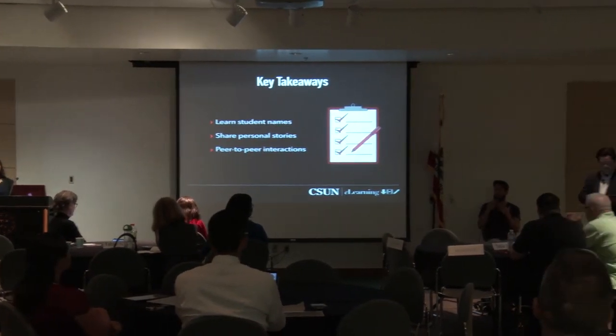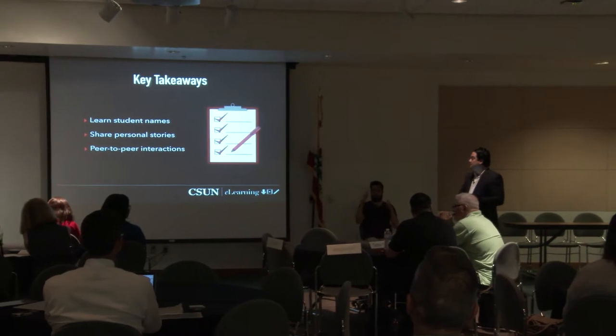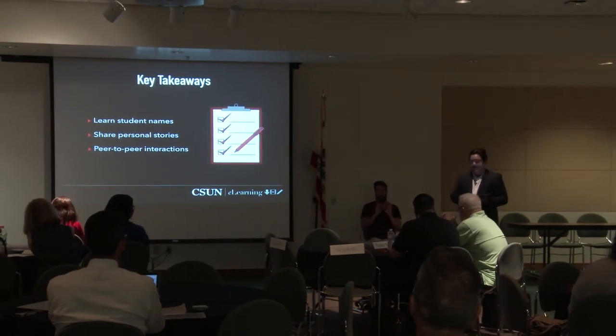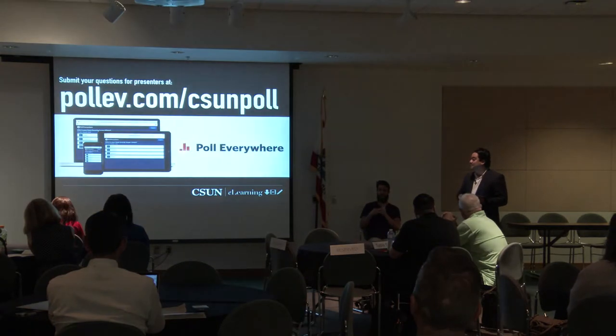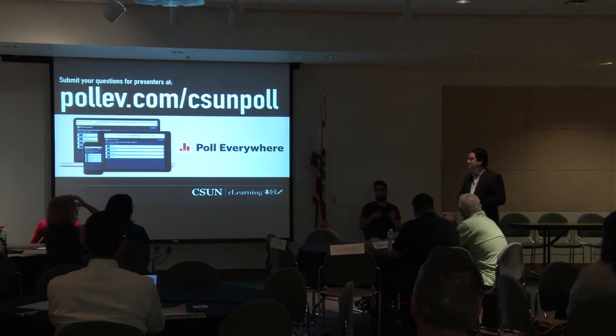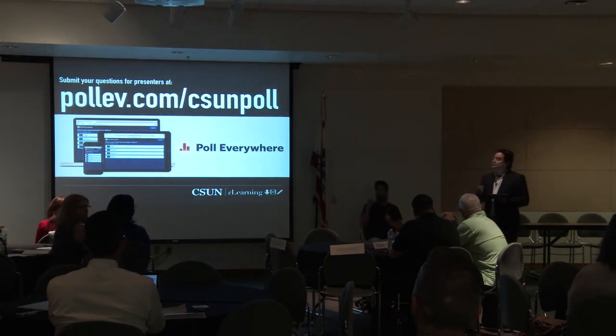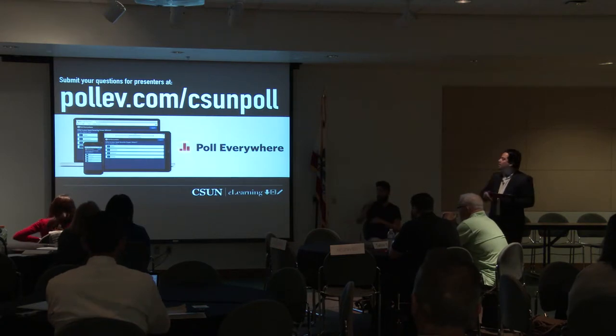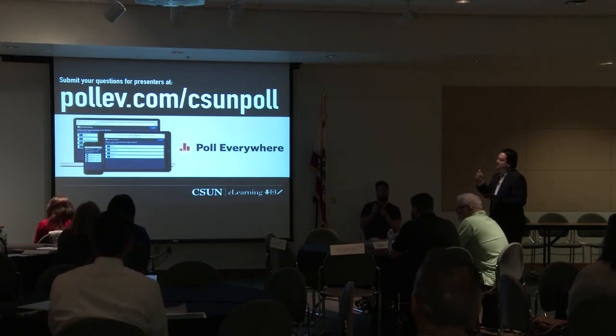Thank you so much, Joyce Marie. Your focus on learning the correct pronunciation of students' names is critical in building connections and a sense of belonging. As a linguist and phonetician, I believe this is essentially making them feel at home. I also like how you're basing your strategies on actual research and literature on the subject, which we should all be doing as academics. Remember pollev.com/CSUN for questions.